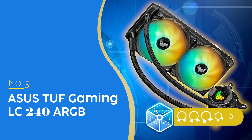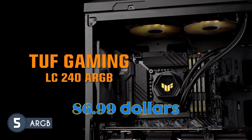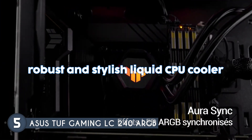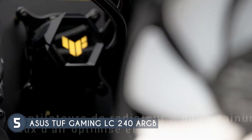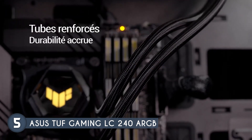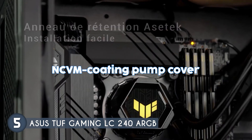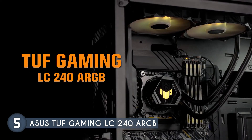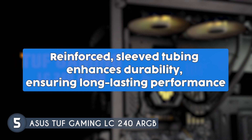The fifth AIO cooler on our list is the ASUS TUF Gaming LC 240 ARGB, for which we have awarded a four-badge rating at $86.99. It is a robust and stylish liquid CPU cooler designed to deliver optimal cooling performance while complementing TUF Gaming motherboards. It features TUF Gaming ARGB radiator fans with a fan blade groove design which optimizes airflow and reduces fan noise. The cooler's NCVM coating pump cover accentuates its rugged modern aesthetics, and reinforced sleeved tubing enhances durability, ensuring long-lasting performance.